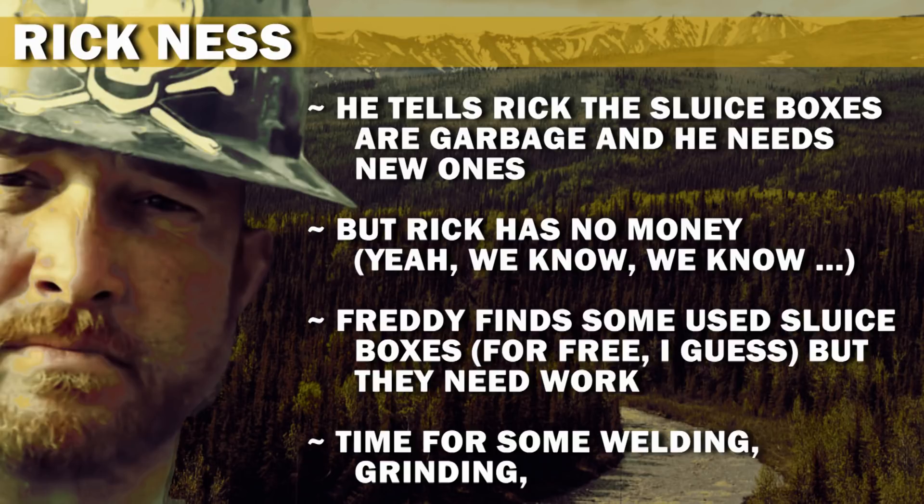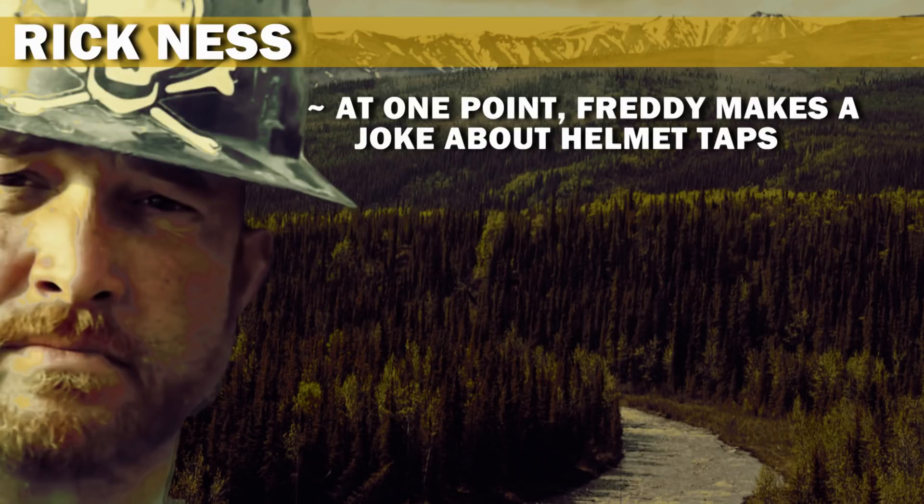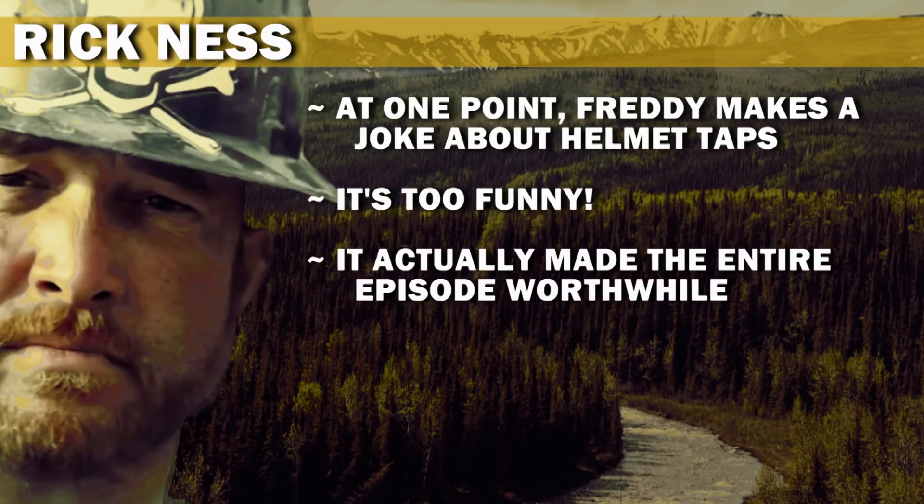Time for some welding, grinding, and torching. At one point, Freddy makes a joke about helmet taps — it's too funny and actually made the whole episode worthwhile.